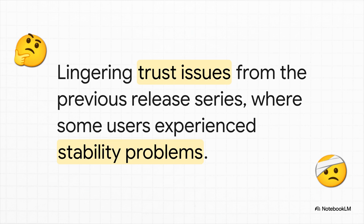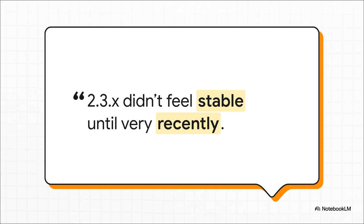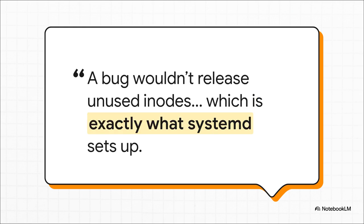We also have to be honest and talk about the elephant in the room. The road to 2.4.0 wasn't perfectly smooth. The previous release series, 2.3, had some stability problems that understandably left some users feeling a little cautious. People were reporting some really strange and frustrating bugs — imagine your server losing a massive chunk of its valuable cache memory just because you opened a web browser on it. The good news is the developers didn't hide from this. A core dev jumped in and explained exactly what was going on. It was a super technical bug related to how systemd, which is core to most Linux systems, was managing memory. And most importantly, they confirmed that the fixes are in for the latest versions and are baked right into 2.4.0.